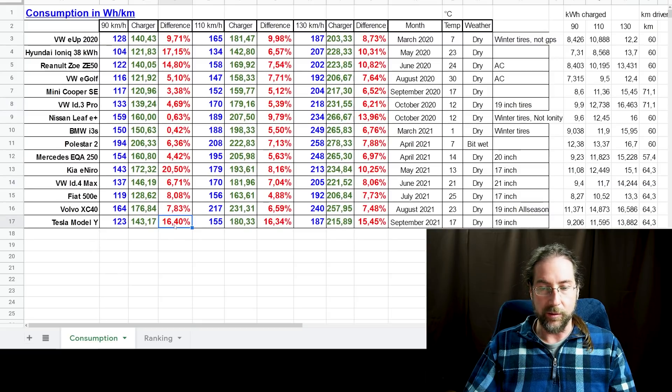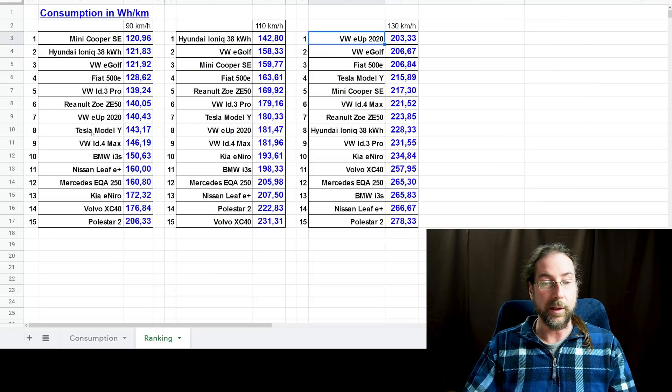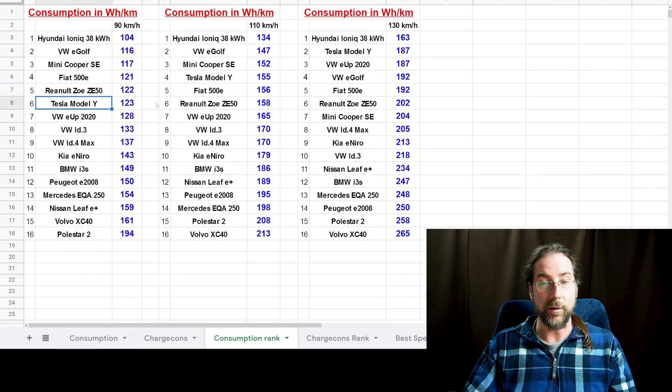The Model Y is also pretty consistent, same as the Volvo XC40 — very consistent, and they all have active battery cooling. The worst was the Kia E-Niro, which only has fan-based cooling and won't activate fluid cooling at those charging power levels. Where the Model Y showed 123 Wh/km by the car, it's now 143 in real consumption. Tesla Model Y drops from 2nd place to 8th at 90 km/h once charging losses are factored in. I'll put this spreadsheet in the description so you can see it.